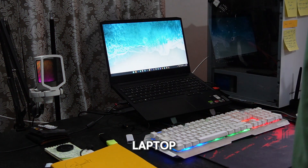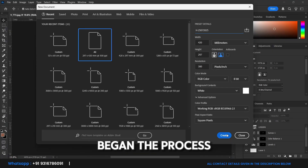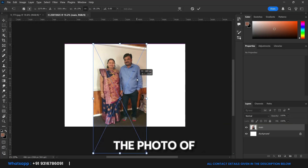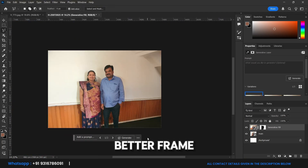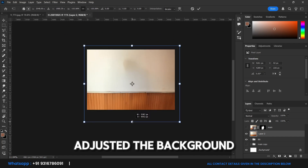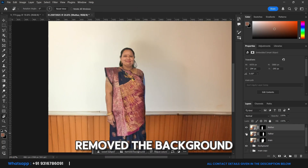I opened my laptop, launched Photoshop, and began the process. First, I imported the photo of the parents, expanded it slightly to get a better frame, adjusted the background, and then carefully removed the background behind them.